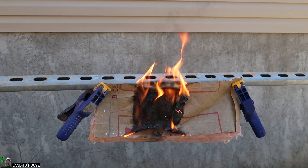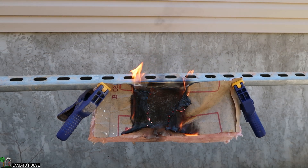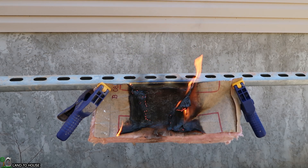I'm going to put this out before it starts burning my clamps. It's burning the paper off pretty quick.